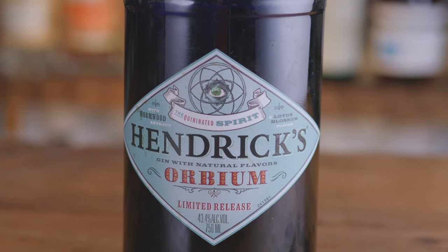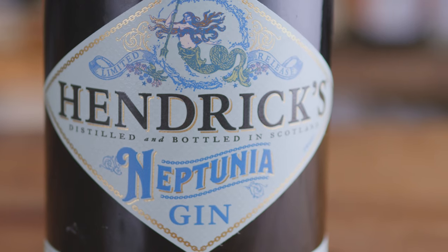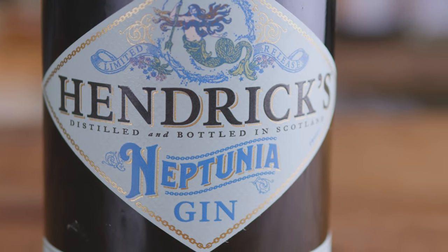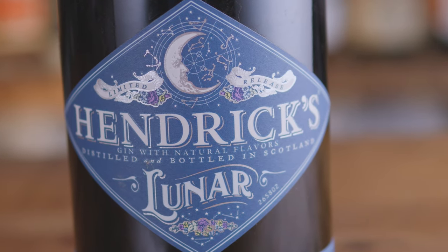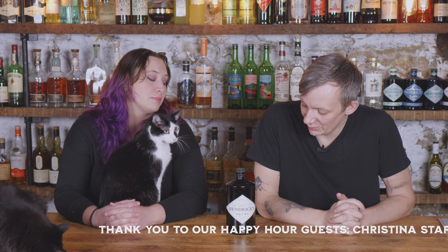They have different expressions — the Midsummer Solstice, the Orbium, the Lunar, and the Neptunia — and any of those bottles would be a nice addition to your home bar. They help elevate cocktails and add complexity. Interesting fact we learned: Hendrick's has only been around since 1999.